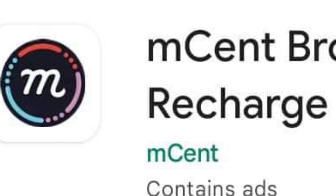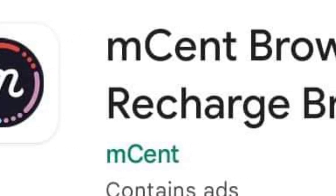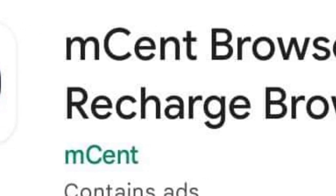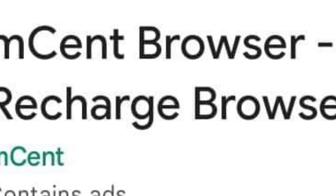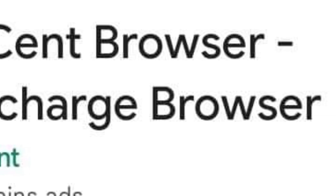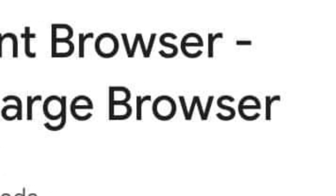Number five: With MCent Browser, make money just by browsing the internet. MCent Browser is a recharge browser app students can use to save on their mobile recharges, bills, and data. Users can earn credits by simply browsing websites without any complicated steps. They can surf the internet, watch or download videos, read news, use Facebook, shop online, or use Google Search as they normally would, and receive reward points that can be redeemed for recharges.